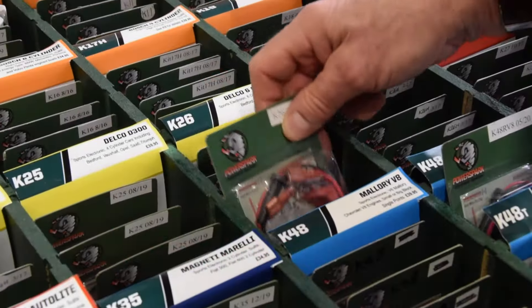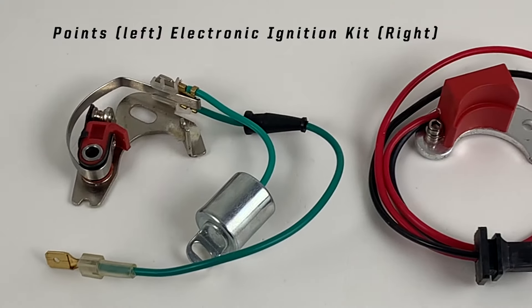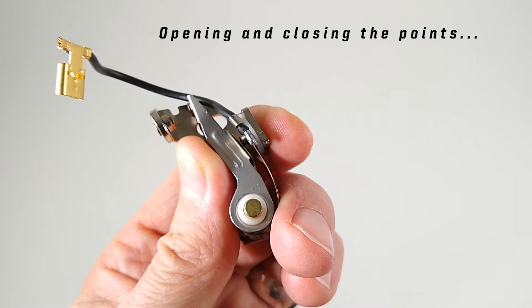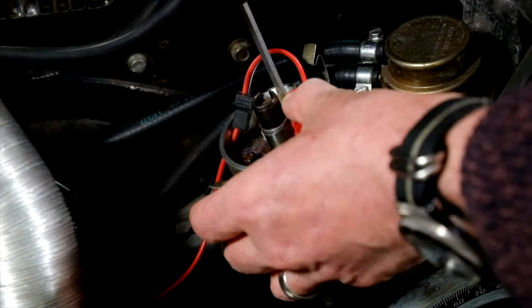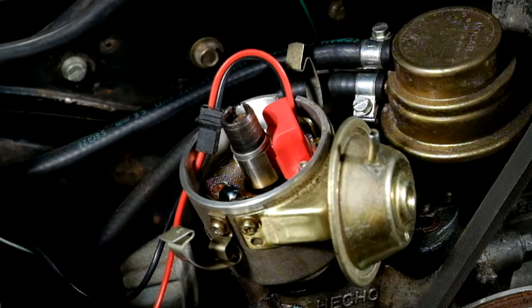A PowerSpark electronic ignition kit replaces the mechanical points and condenser inside your distributor with a magnetically triggered ignition module. Contact breaker points make and break an electrical circuit by opening and closing a mechanical switch. A PowerSpark electronic ignition kit does away with those moving parts, instead replacing them with a magnetically triggered electronic ignition module.